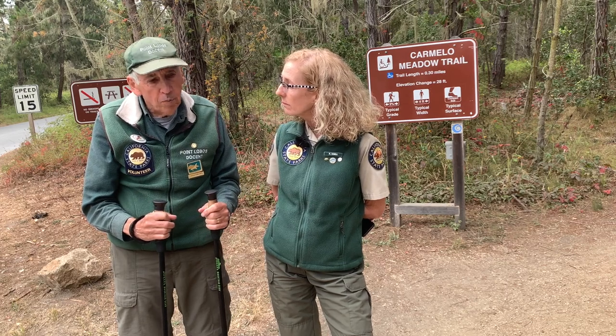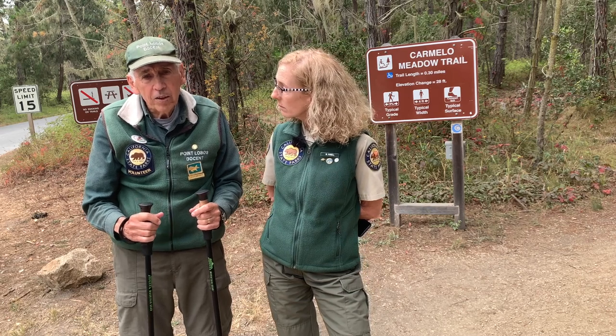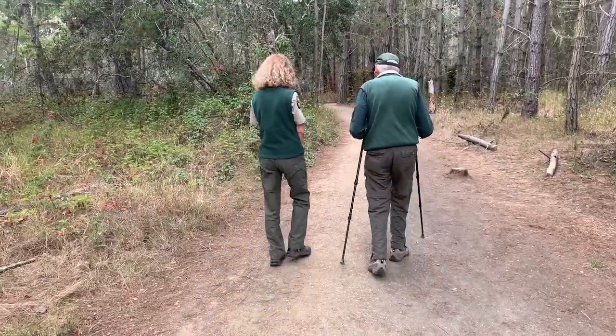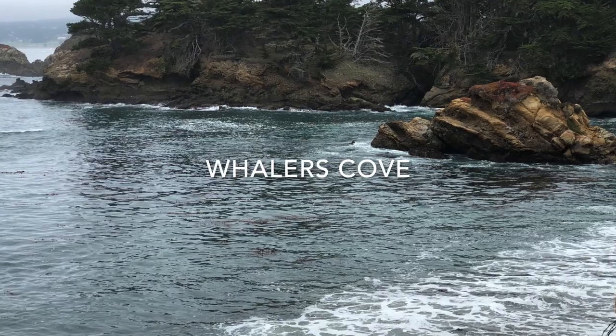Well, what's a trail? Trails are usually well marked with one of these posts here, to show you the name of the trail. It's usually wide enough so that people can walk side by side and pass each other easily. It's very important to stay on the trails. A small, narrow path where you're likely to step on grasses or other plants — that's not a trail; that's not a legal place to go. So let's take a walk down Carmelo Meadow Trail to Whaler's Cove. This is an ADA trail that is wheelchair and stroller accessible. You'll find a beautiful path that winds through the pine forest and ends at Whaler's Cove.